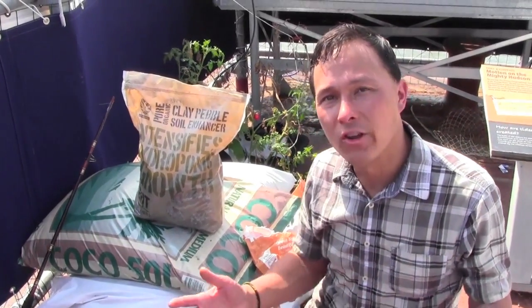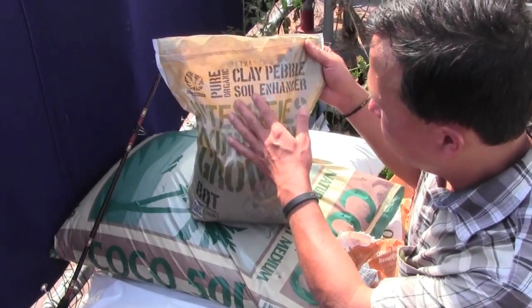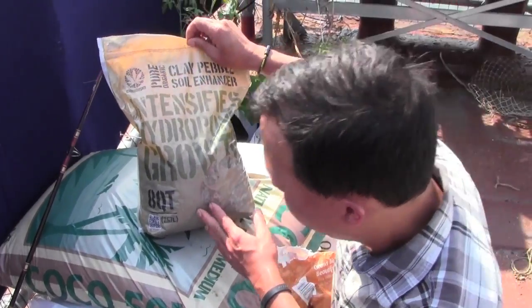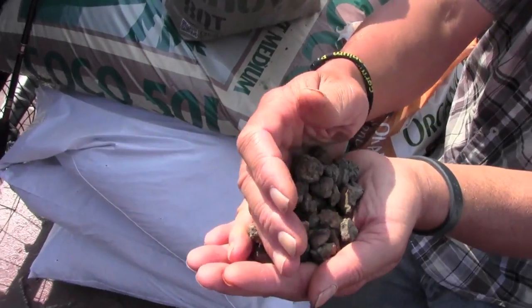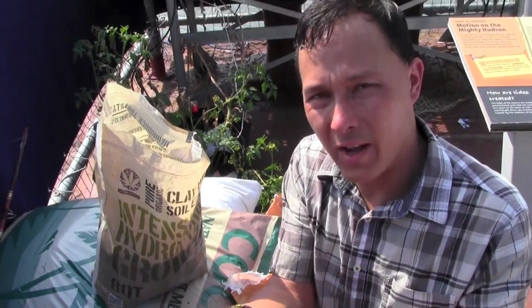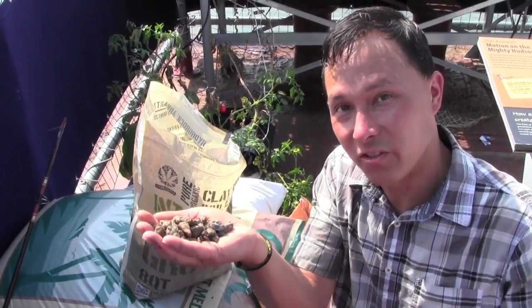Every field trip I learn a few new things. I learned about this product here — Pure Organic Clay Pebble Soil Enhancer for intense hydroponic growth. These little clay pebbles are an alternative to hydroton as a growing medium. They're fired, hold some water weight, and are made right here in the USA whereas hydroton is imported. I'm excited to see them testing these grow pebbles and I'll learn more about whether they perform better or worse than hydroton.